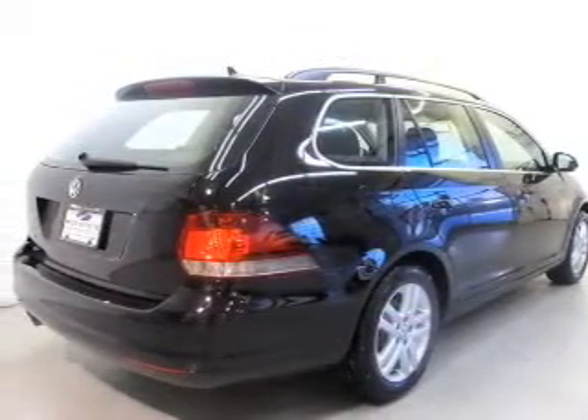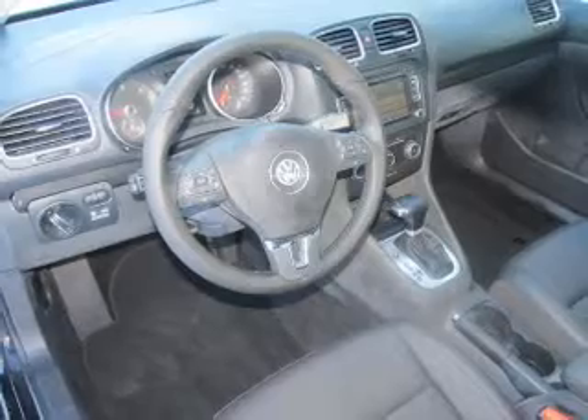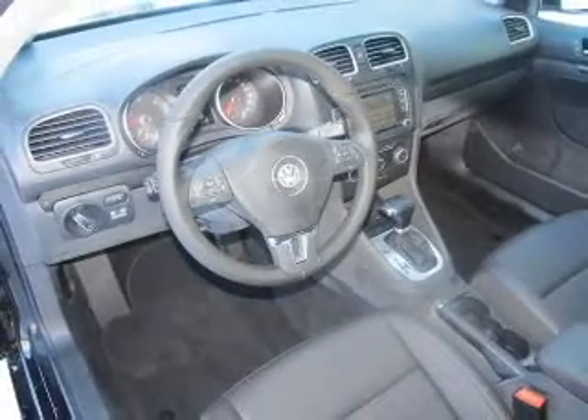With a reliable engine connected to a smooth shifting six-speed automatic transmission, premium wheels lend a distinctive appearance.